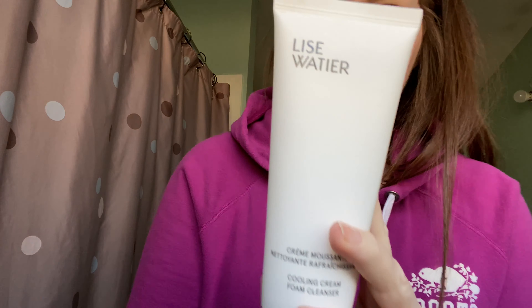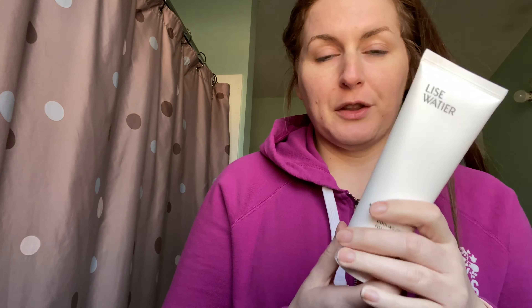I would only show you a skincare product that doesn't burn my eyes. For cleanser, I am using the Liz Wachier — I apologize if I can't pronounce that correctly — cooling cream foam cleanser. To be honest, I bought this because it's cheap; it came in a trio pack and it was like 30 bucks for three products. I really like it. I have no makeup on my skin right now and my skin's looking really good.